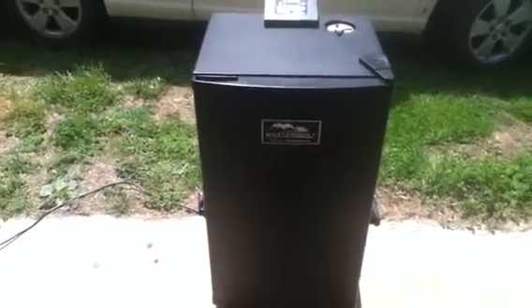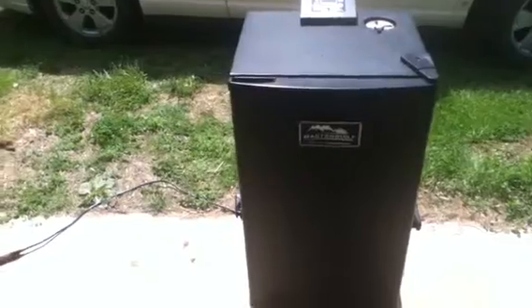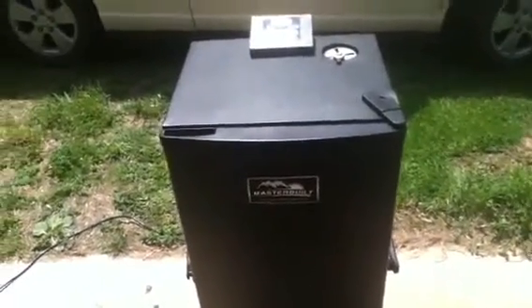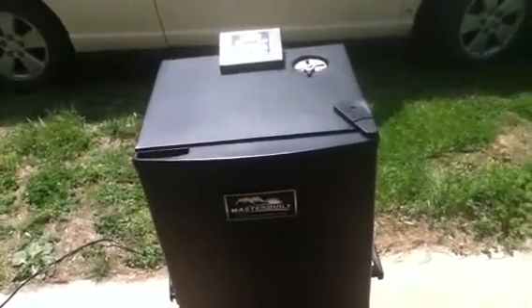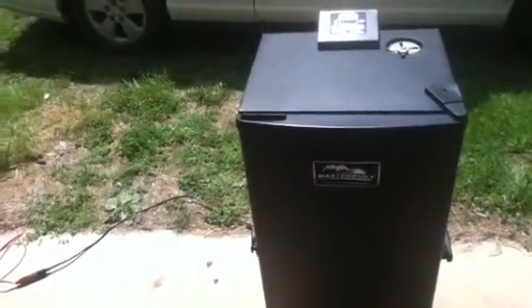Got a good deal on it. I ended up trading something worth about 100 bucks for this, but the person who bought this originally spent a little over 200 on the smoker. It came with a digital thermometer — one that you put inside the smoker, and one that's wireless and battery powered that you can take inside, and it automatically connects to the thermometer out here so you can always watch the temperature of the meat. That was another 100 bucks, so it was about 300 dollars worth of stuff honestly, and I picked it all up just by trading about 100 bucks worth of stuff.